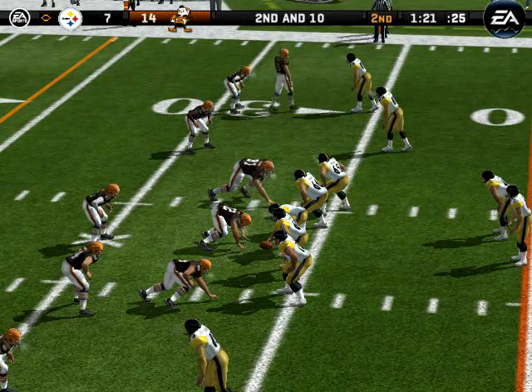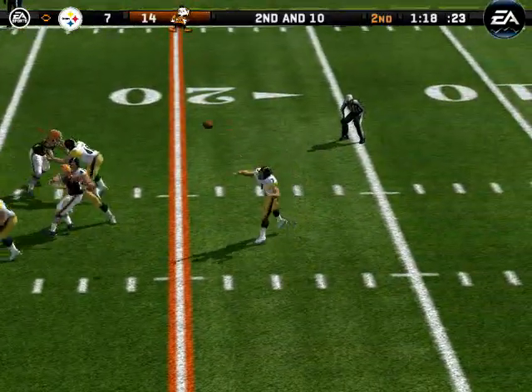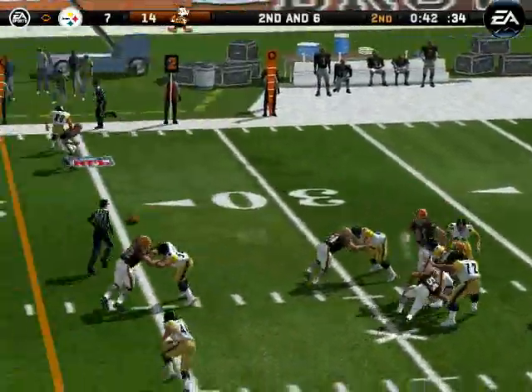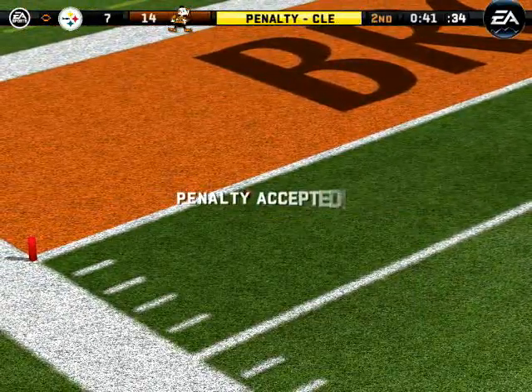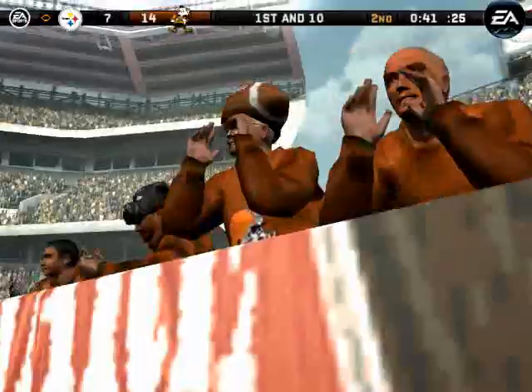They come out in a nickel package. Play fake, gets rid of it. Number 24 comes up to make the field. Throws it — this one falls incomplete. They were each jockeying for position while that one was in the air. Pass interference on the defense, number 24.